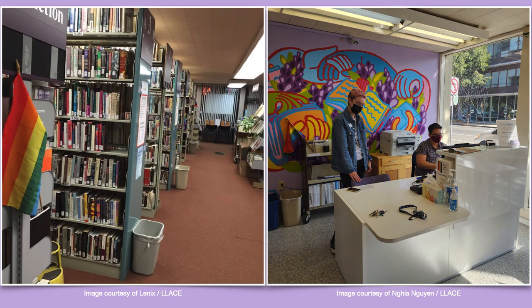On screen now are two images from the inside of the library. The left-hand image is pre-renovation, taken several years ago. You see the library stacks lined up, all laden with books. There's a small rainbow flag attached to the nearest stack, and past the last stack you can see the front window of the Lavender Library. The image on the right is post-renovation, showing our new minimalist white circulation desk. Two volunteers are working the desk — one seated, one standing — and behind them are some office equipment and one of the new murals painted since renovation.